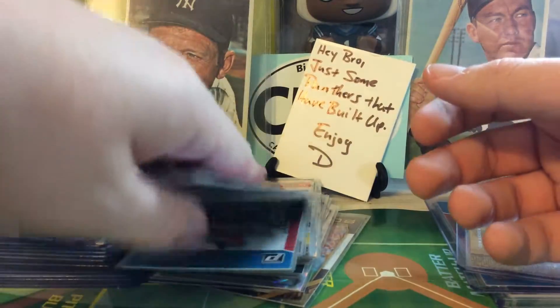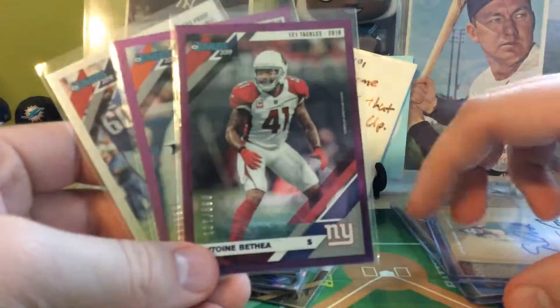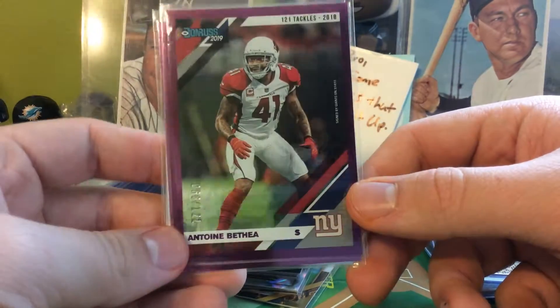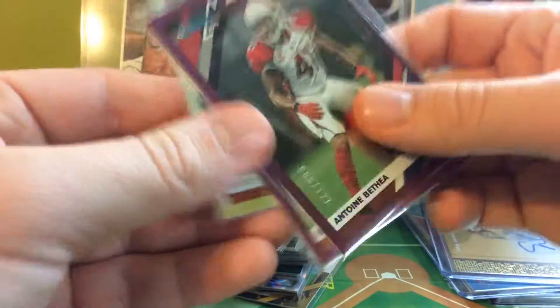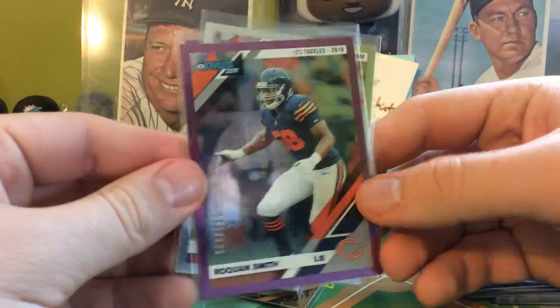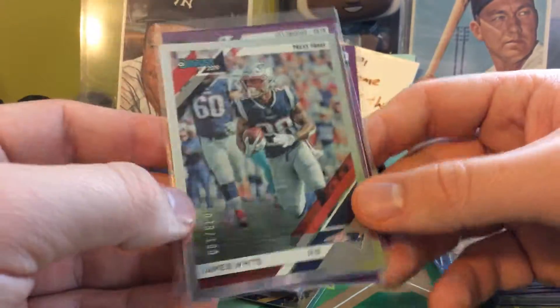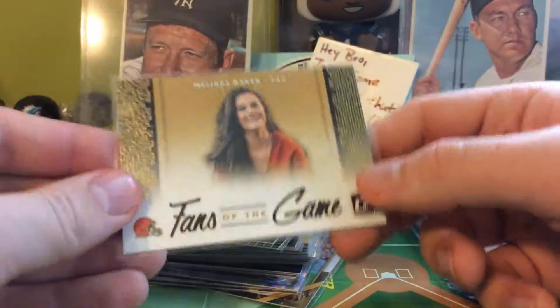Got a couple of numbered veterans. Overall I got around six to eight numbered cards. We got the Antoine Bethea out of 121, the Roquan Smith out of 121, and the press proof of James White out of 100. Expect about three veteran numbered cards per box.